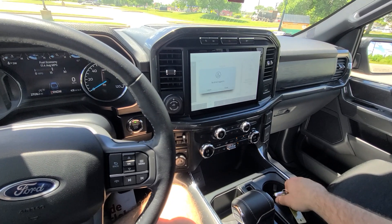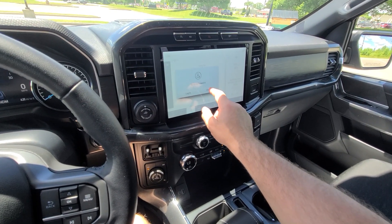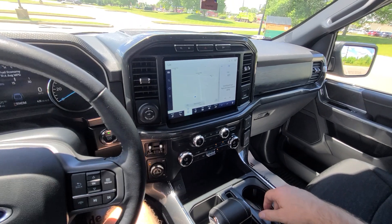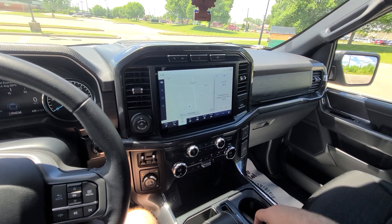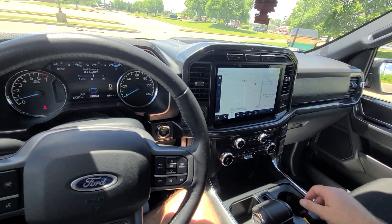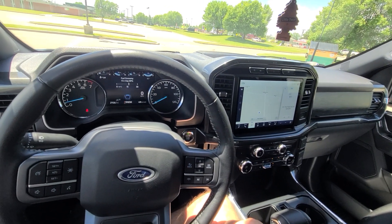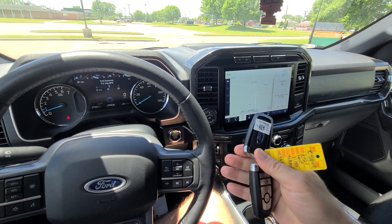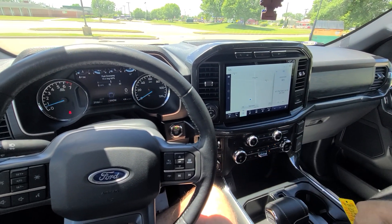It is a very, very expensive repair if you don't have access to those parts at a fraction of the cost. We do — we do this for a living. We've been doing this for 20-plus years. A bunch of modules and computers were replaced in this vehicle. Brand new keys have been reprogrammed.